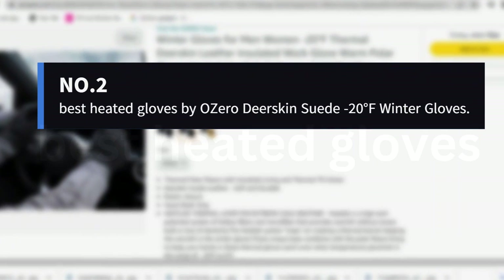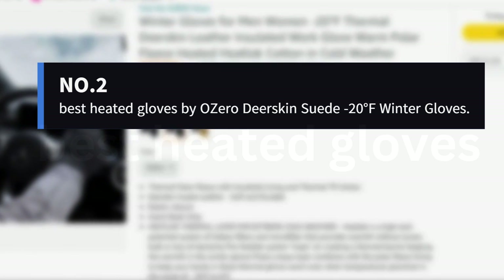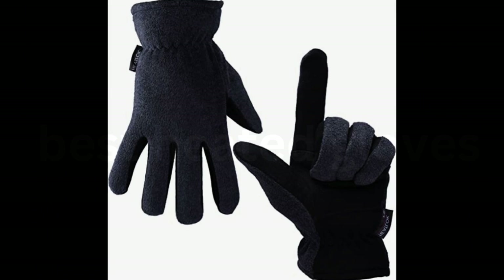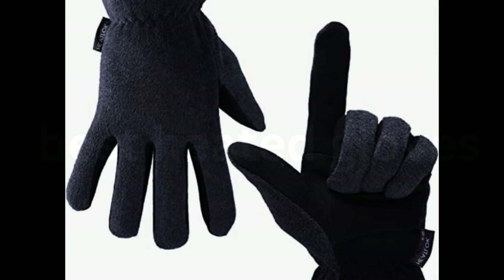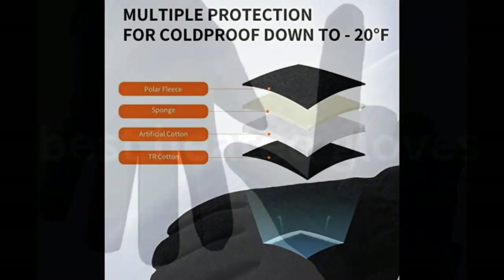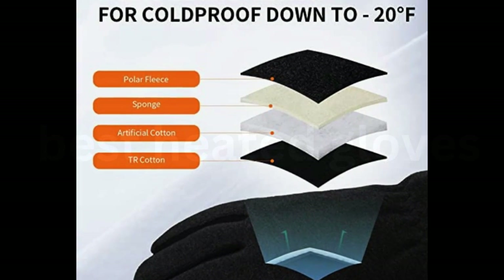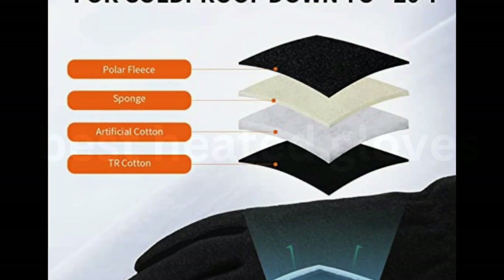Number 2: Best Heated Gloves by OZERO Deerskin Suede Minus 20 Degrees Fahrenheit Winter Gloves. A glove isn't good if it doesn't do the main thing it's made to do — keep your fingers warm. So when we went in search of the very best gloves, we focused on function over form. These unisex gloves from OZERO are first and foremost warm, which is likely why over 3,600 readers have purchased them since 2019, making them our most-purchased glove.